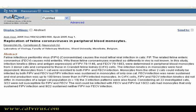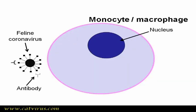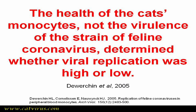In 2005, Hannah DeWarchin and colleagues published an amazing paper where she took monocytes from cat blood and grew them in the laboratory. Monocytes are the precursor cells which become macrophages. As you know, monocytes and macrophages are the key cells in which feline coronavirus replicates in cats with feline infectious peritonitis. Dr DeWarchin infected the cells with various strains of feline coronavirus, and surprisingly, it was the health of the monocyte, rather than the virulence of the strain of feline coronavirus, which determined whether viral replication was high or low.